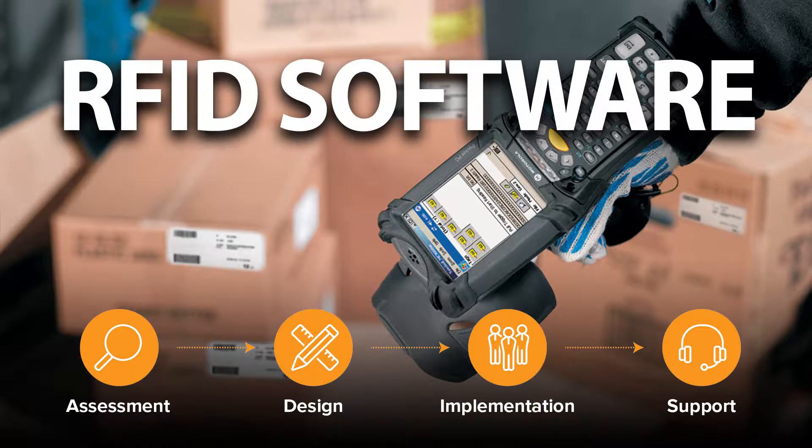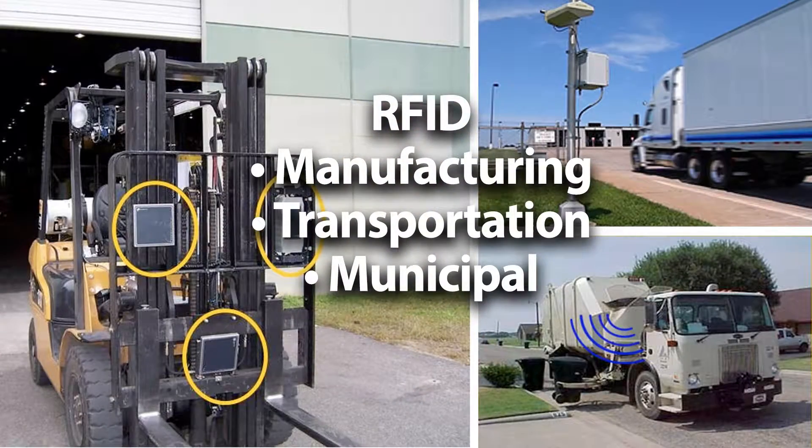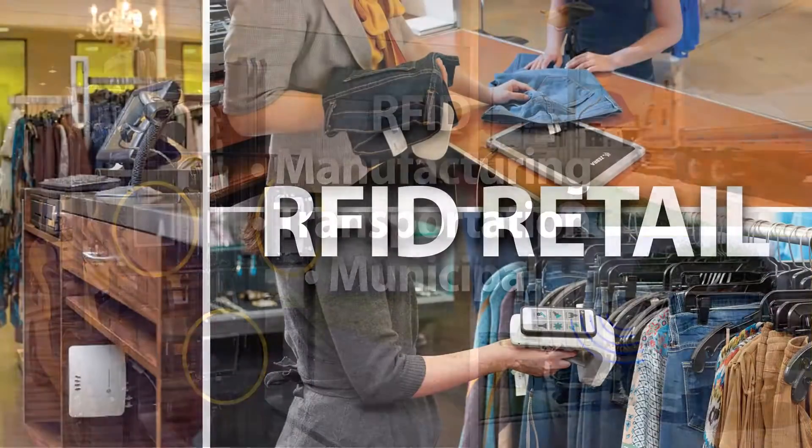Powered by Paragon software, our total solution integrates RFID data into your enterprise system. Since our beginning in 1994, Paragon Print Systems has grown to serve thousands of clients worldwide, managing entire projects from concept to installation.